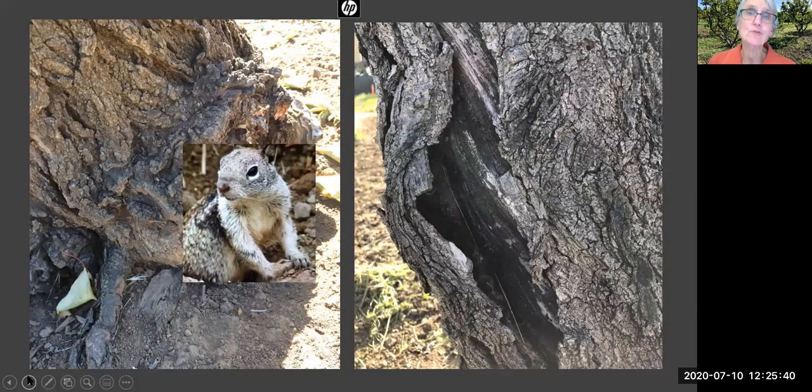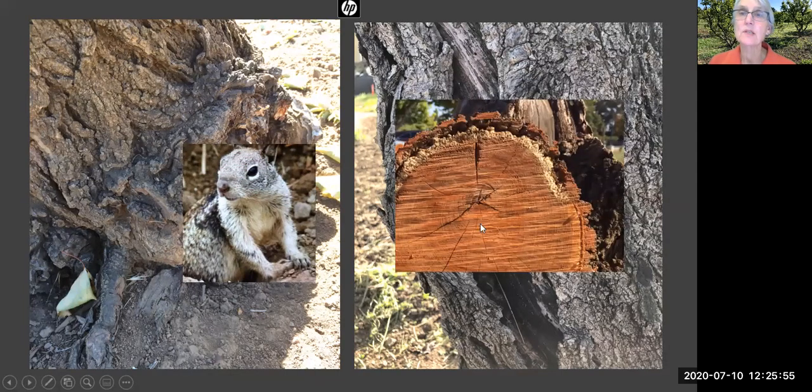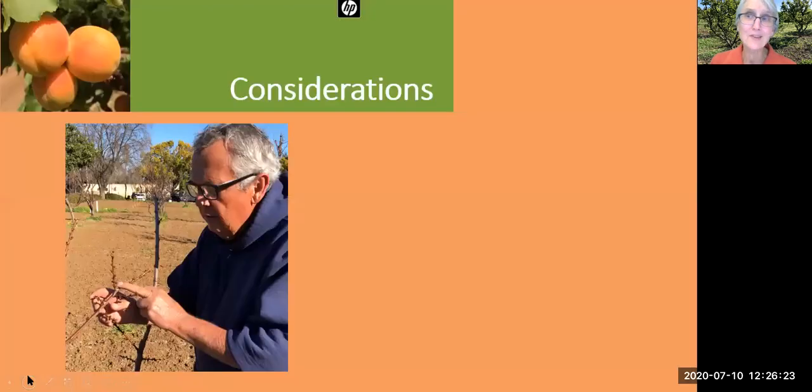The undermining of roots plus bacterial canker are what does the trees in. When you see the bark separating from the tree, that's an indicator of bacterial canker. As you can see in this cross section from one of the trees removed this year, the canker attacks the phloem layer between the bark and the inner part of the tree, reducing the flow of nutrients between branches and roots. So the triple whammy of brown rot, root damage, and bacterial canker is why our trees are dying.